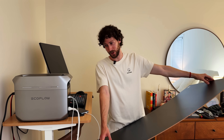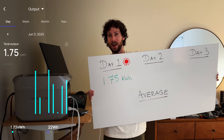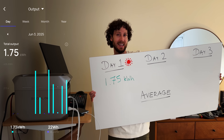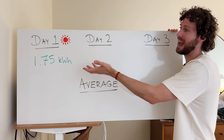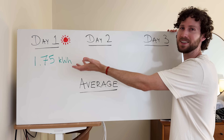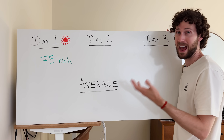Looking at the numbers for the solar setup, today it offset 1.75 kilowatt hours, which works out to around 12 percent of my home's daily energy usage. But before we can estimate savings we need to see how well this setup performs in other types of weather beyond just perfectly sunny weather, to get a better sense of how much energy it offsets on average.